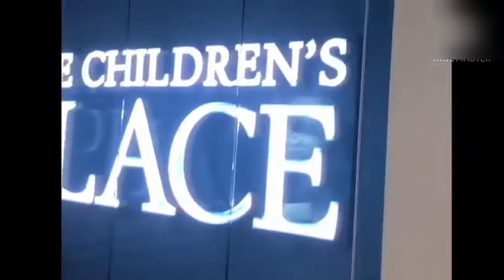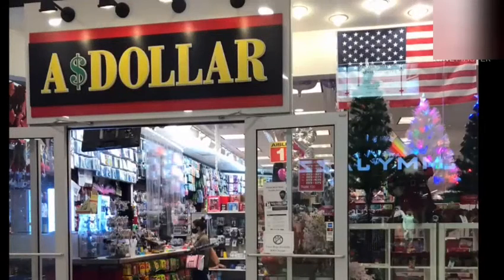Inside the mall you can see different shops. There is a dollar store inside the mall where every item is for a dollar. Usually stationery and small toys will be present in the shop.